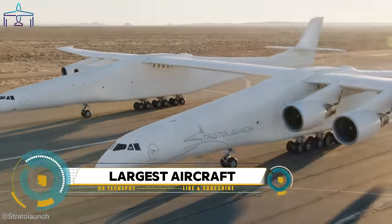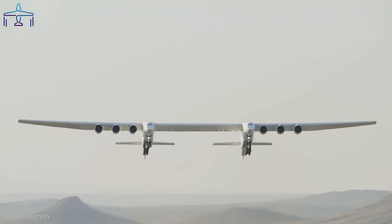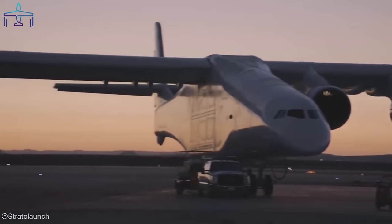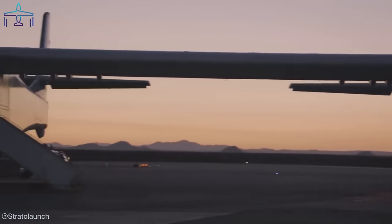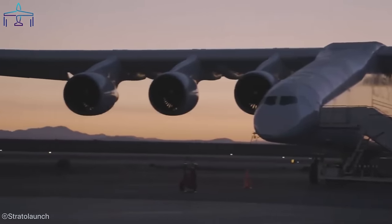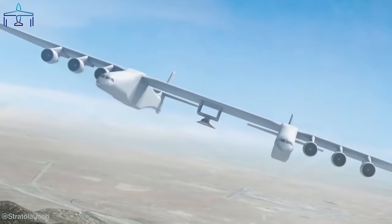The world's largest plane has carried a fueled hypersonic test vehicle into the skies. California's Stratolaunch announced the successful completion of its 12th test flight, where its six-engine, 385-foot wingspan Roc carrier aircraft took to the air for a captive carry test of a Talon hypersonic vehicle, hauling live propellant.